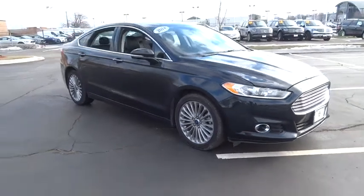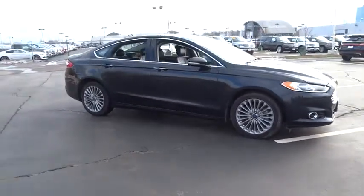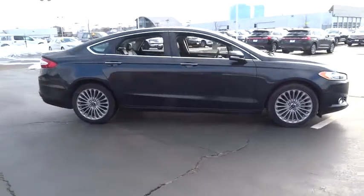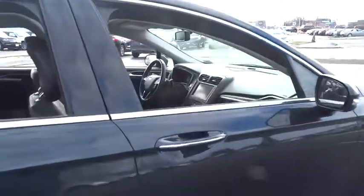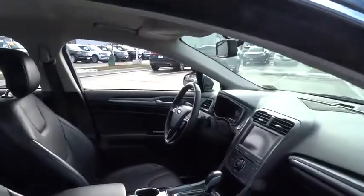The 2014 Fusion. You can have both impressive power and great economy in a Fusion. This vehicle has less than 35,000 miles. Here are some of this vehicle's great options.